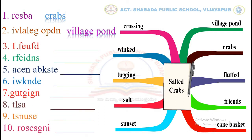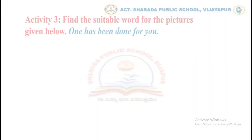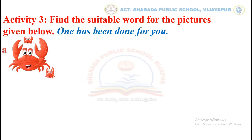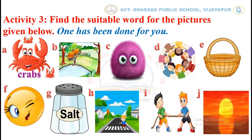In the same way, you have to continue with the remaining words. Let's move to activity number 3. Find the suitable word for the pictures given below. One has been done for you. The first picture shows crabs. In the same way, you have to continue with the remaining pictures.